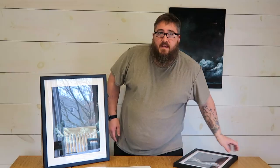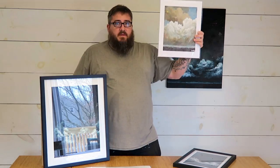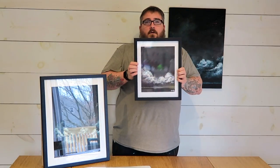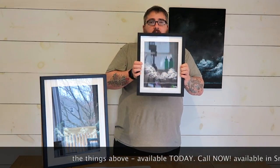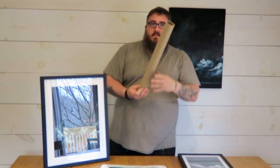The 11x14 piece comes with a hard back, a bio card from this handsome fool, and can be displayed right on the shelf just as it is. Or go down to your local store and get a frame. 11x14 is a very common frame size.